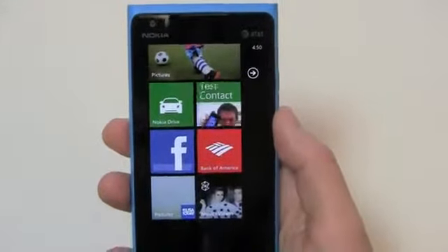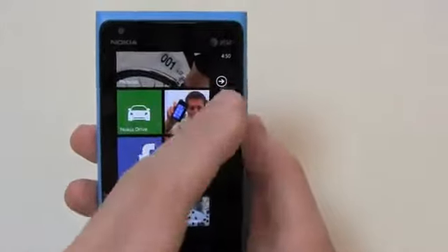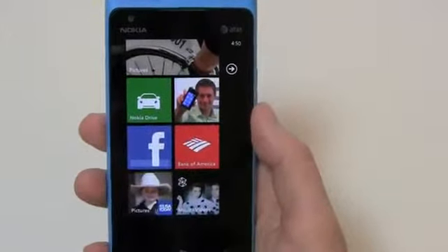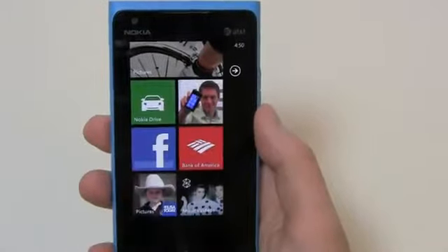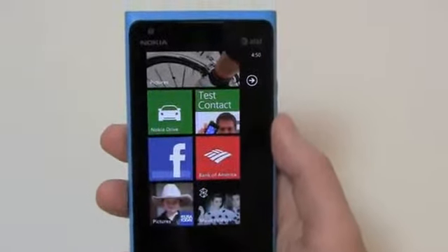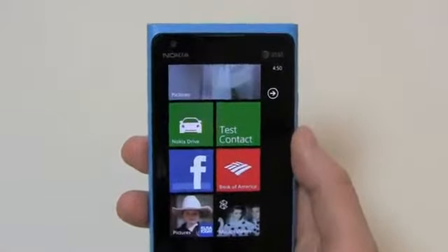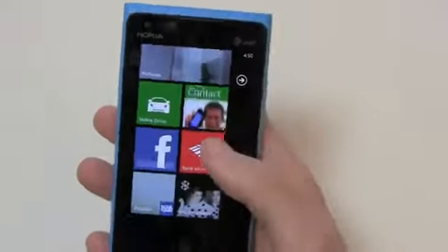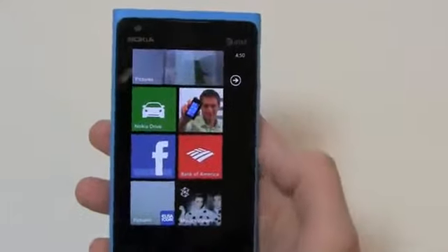One thing I've really enjoyed about Windows Phone 7 is that for people you call on a regular basis, you can set custom tiles on the home screen. For example, if you call your mom, your girlfriend, your significant other, your wife, your husband — whoever — you can place all those contacts on the home screen and have easy access to their contact card.